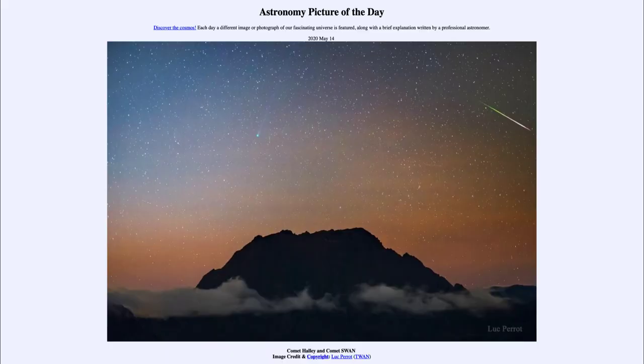Greetings and welcome to the introduction to astronomy. One of the things that I like to do in each of my introductory astronomy classes is to begin the class with the Astronomy Picture of the Day from the NASA website — that is apod.nasa.gov/apod — and today's picture for May the 14th of 2020 is titled Comet Halley and Comet Swan.